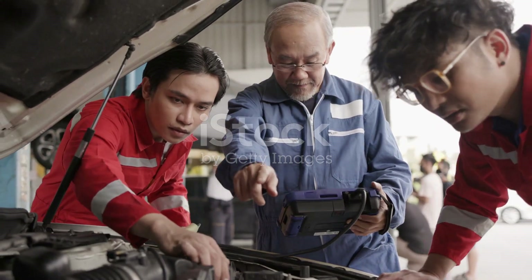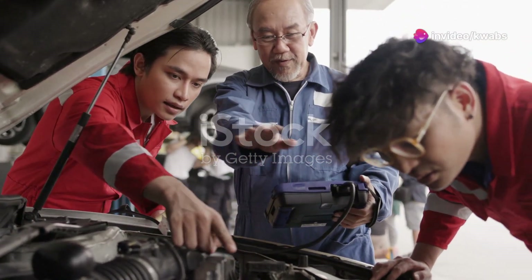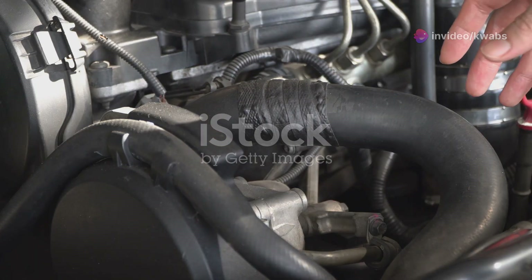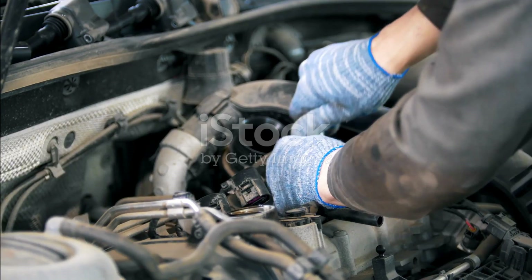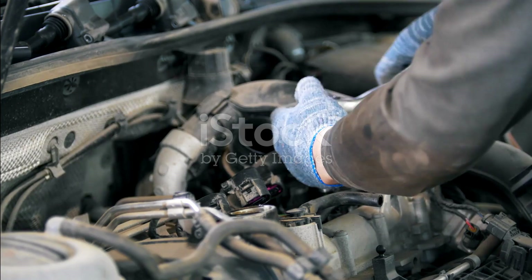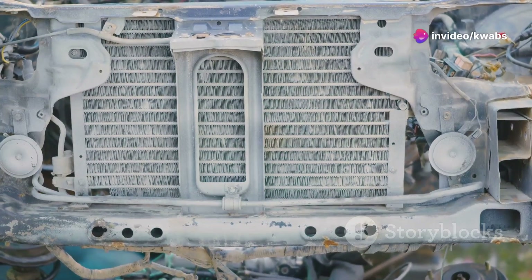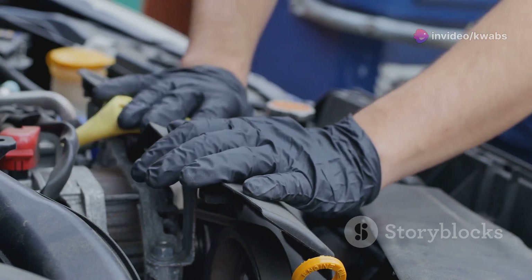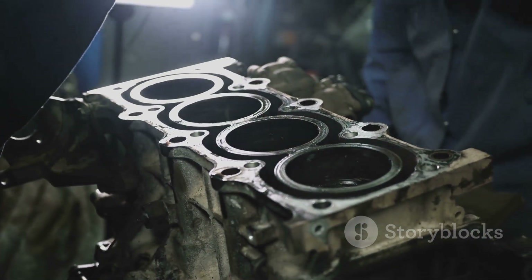Let's uncover the usual suspects behind that pesky P2279 code. Think of it like a game of Clue, but instead of Colonel Mustard, it's a cracked hose in the engine bay. One common culprit is a cracked or loose vacuum hose — these rubber hoses can dry out, crack, or become disconnected. Another possibility is a faulty intake manifold gasket, which seals the gap between the engine block and the intake manifold.